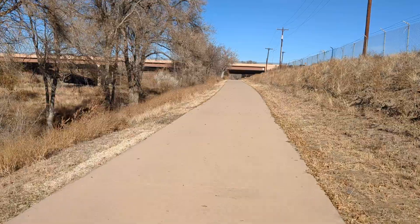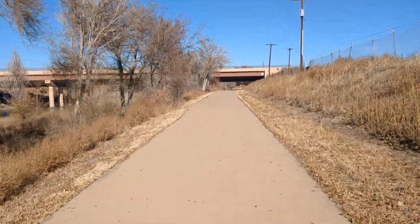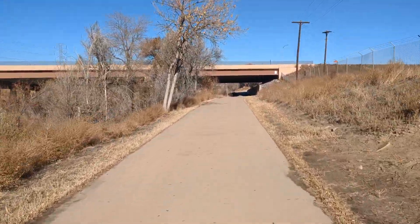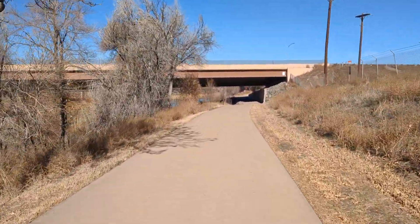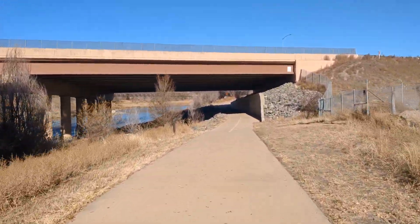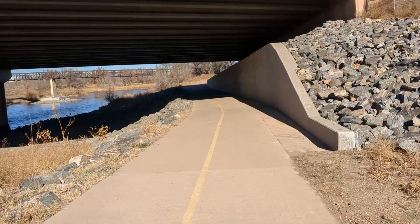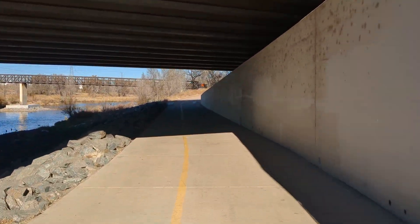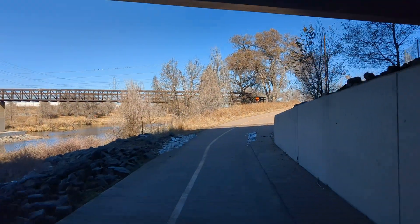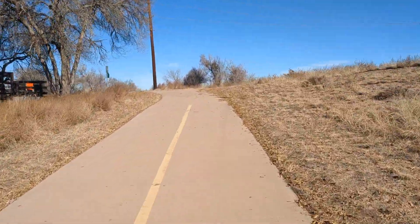I'll be coming up here real soon on one of my cutoffs where I can turn and go towards downtown if I want, or I can keep going and stay on the west side of town. After I pass this turn there's another place where I can turn and go to the west side of town, which is one of the directions I tend to go. I like staying on the north side here and going west. I'm not a big fan of going towards the downtown area — unfortunately there are a lot of homeless that camp out on the bike path in the downtown area, and it's not exactly pleasurable.